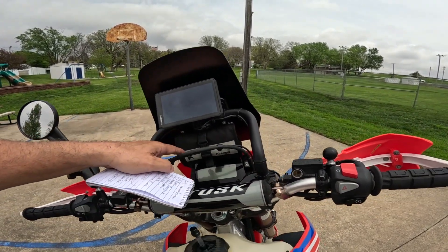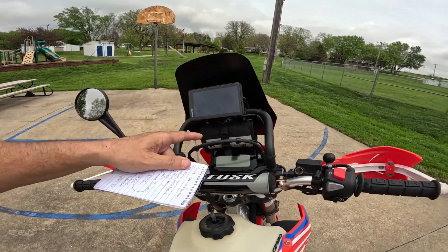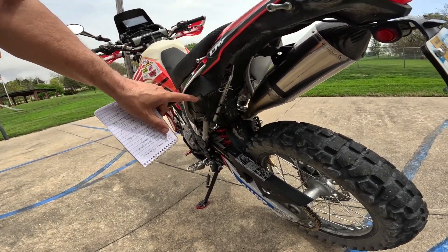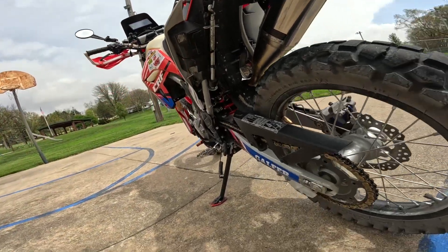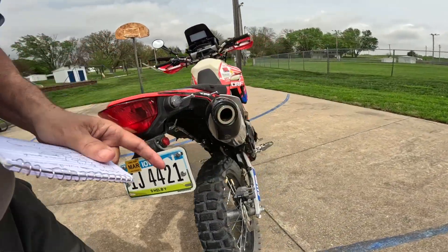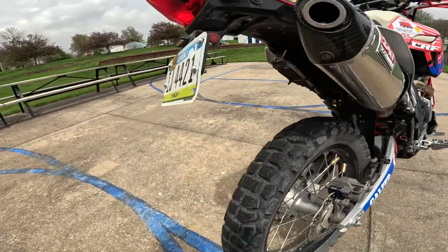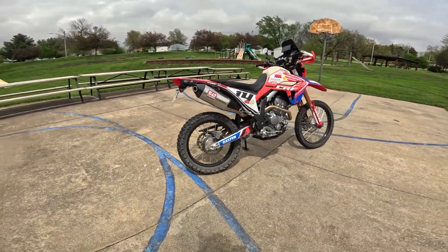He put a neat little tool kit in here — he says it's got just everything you could possibly need. They also did the toolbox delete. And this right here is a center stand — you use that on the trail to jack up the back tire or patch the rear tire. Those of you familiar with these bikes will know exactly what that is.